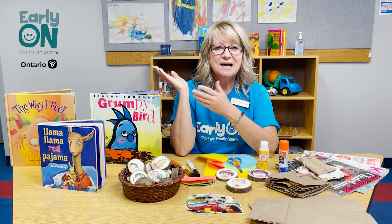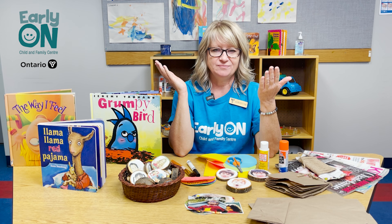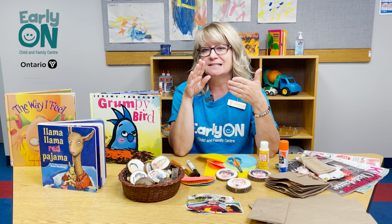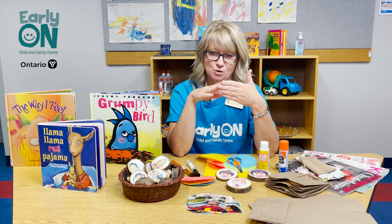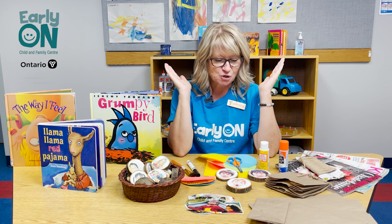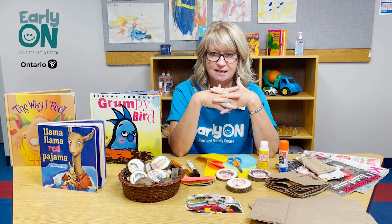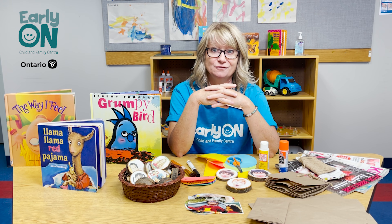Hi friends! What is emotional literacy? It basically means the ability to recognize, understand, identify, and express emotions. Today I want to show you a few ways in which you can help to enhance your child's emotional literacy — and what a great gift to give a child.